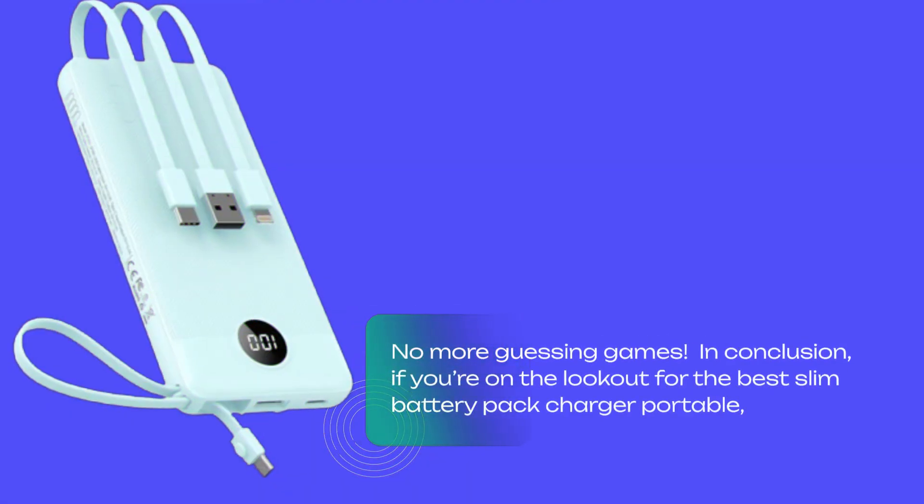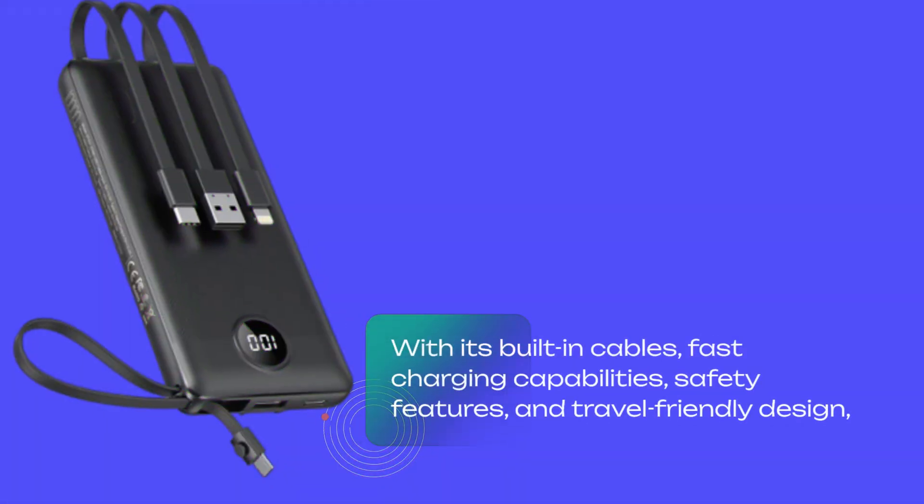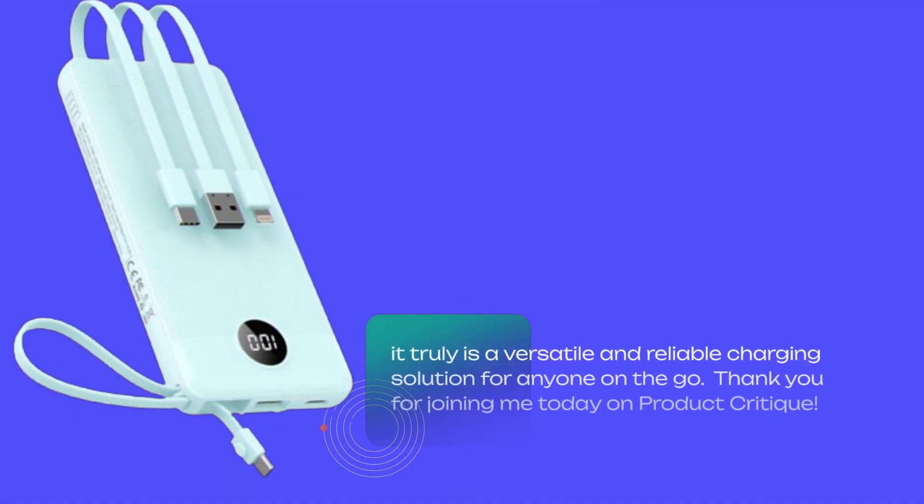In conclusion, if you're on the lookout for the best slim battery pack charger portable, the VEEKTOMX 10,000 mAh power bank is definitely worth considering. With its built-in cables, fast charging capabilities, safety features, and travel-friendly design, it truly is a versatile and reliable charging solution for anyone on the go.